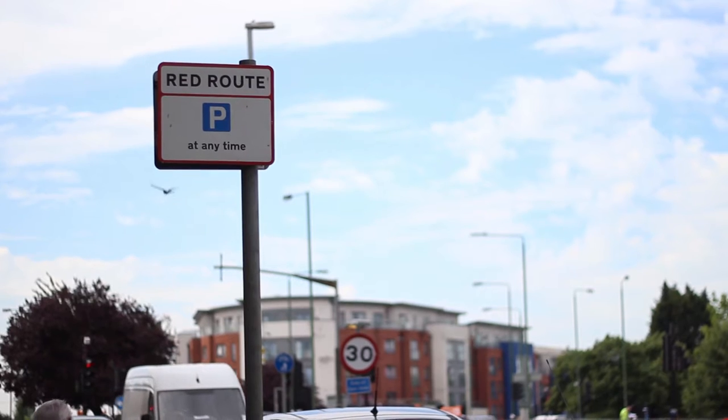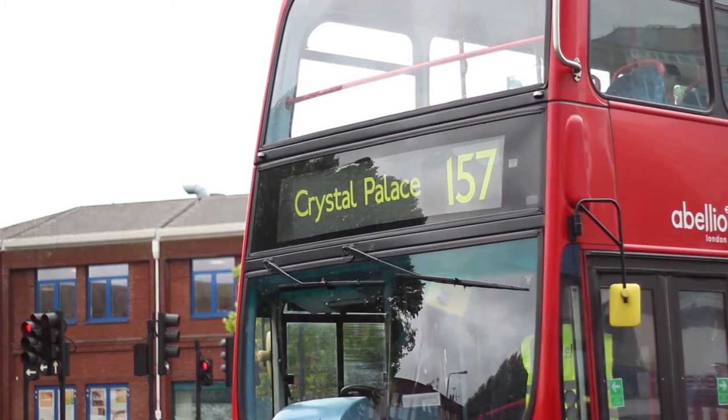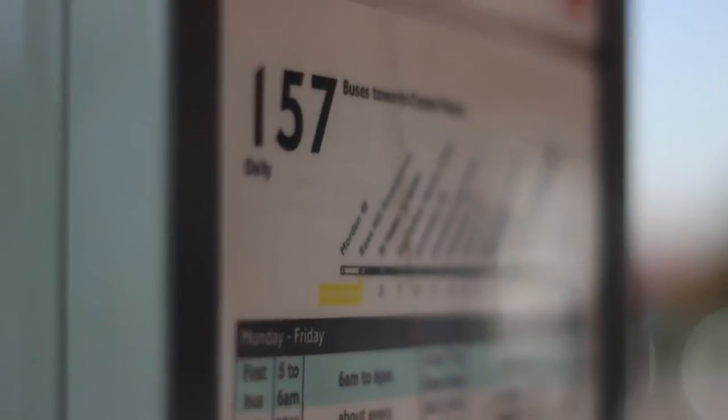Our studio is well placed with ample parking outside and excellent transport links. Buses 157 and 164 from Morden Underground Station stop frequently right outside our studio.